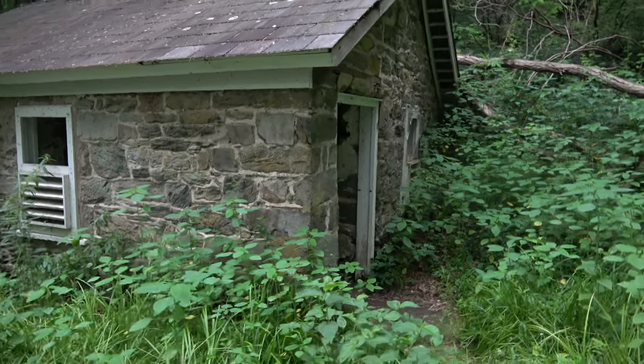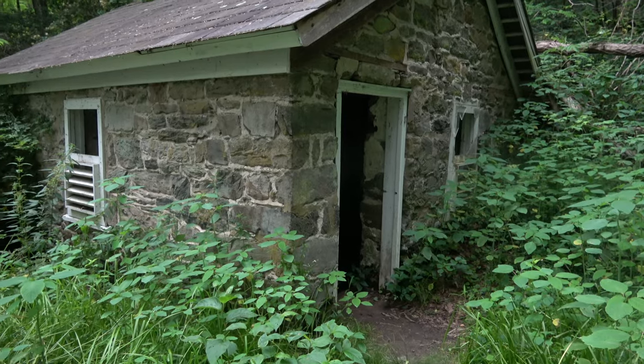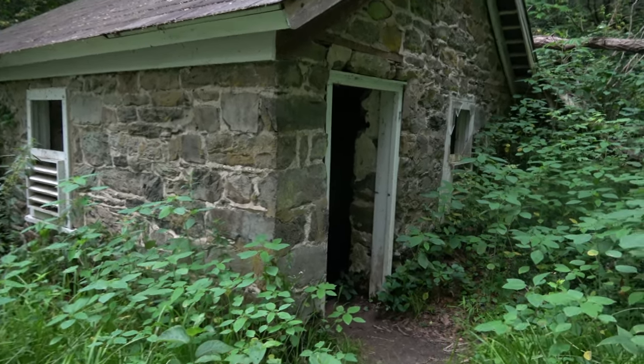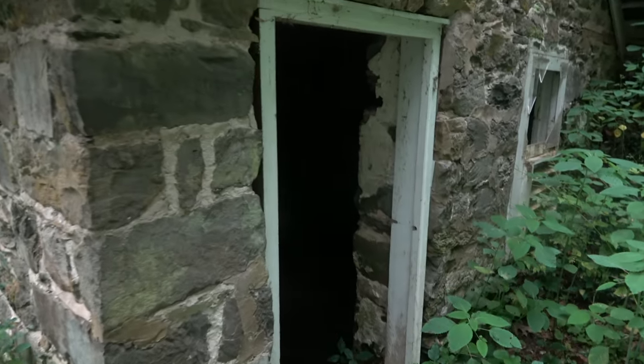So we've got an abandoned pump house right here, an old spring house that water used to be drawn out of and it's still got a flow. We're going to see what's inside it. I've found salamanders in here before, so I'm hoping that we get some nice colorful ones. Let's see what we can find.